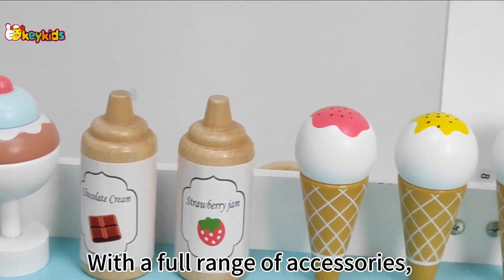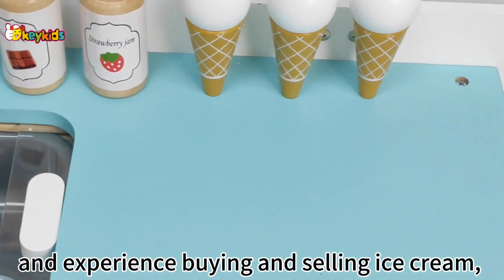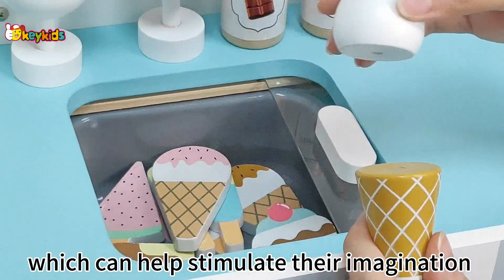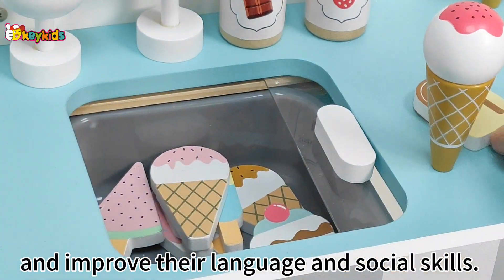With a full range of accessories, children can role-play with their parents and experience buying and selling ice cream, which can help stimulate their imagination and improve their language and social skills.